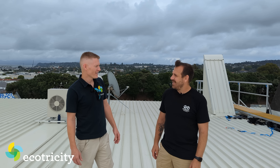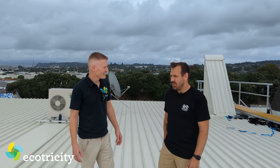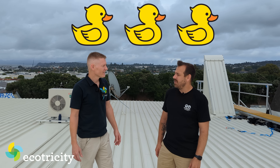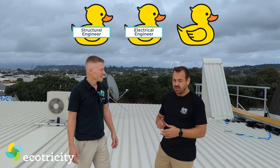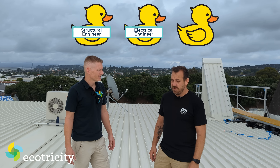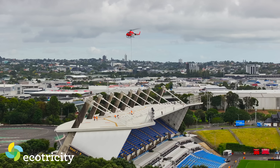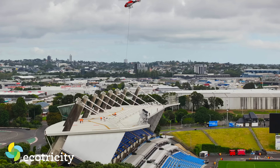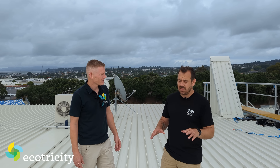You seem awfully calm. Are you not worried? This is the biggest job you've ever done, isn't it? Yeah, it's the biggest, but if you get all your ducks in a row and get the engineers on board — we've got structural engineers, electrical engineers, we've got array frame certifications for all of this. What's the timeline? If everything works out properly, we should take about three months. I think the biggest challenge is getting the gear onto the roof, which is why we're here today.